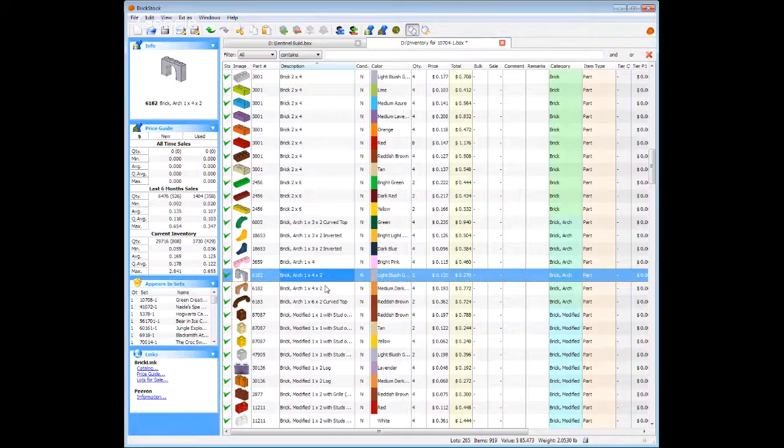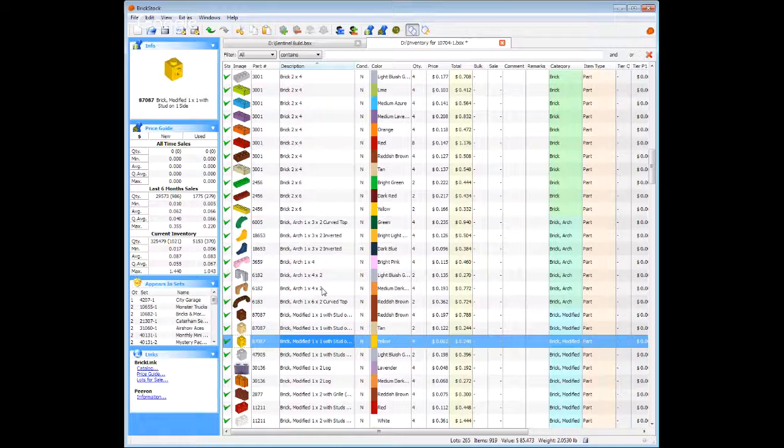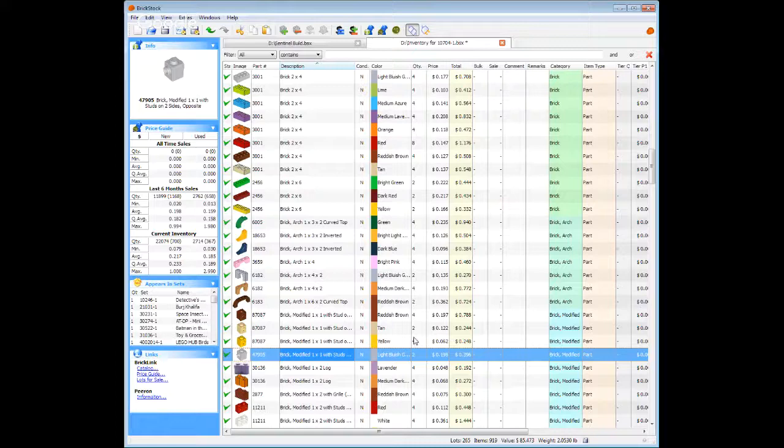Well, if you build castles, you can't have enough of those. And right here, this will be nice for anybody building a wood or mud type of home structure. Good colors right here for SNOT. Good for hidden SNOT. Not a big fan of the yellow. This one will most likely sit for a while. I always look at that part in that color and I'm just like, where am I going to use the lavender log brick?